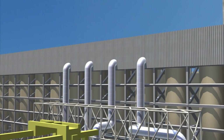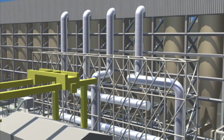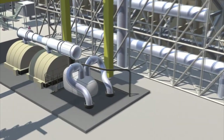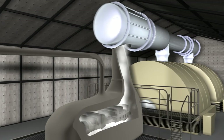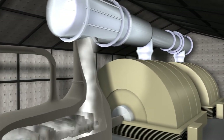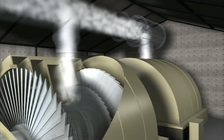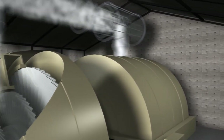A series of tubes carries the steam from the boiler to the turbine, which is where we're headed next. Once the steam enters the turbine, it turns three sections of turbine blades, which are coupled with the generator to ultimately turn at 3,600 rotations per minute. That means the tip of the turbine blades actually spins at 1,000 miles per hour.